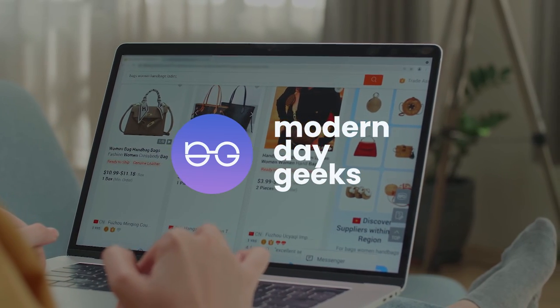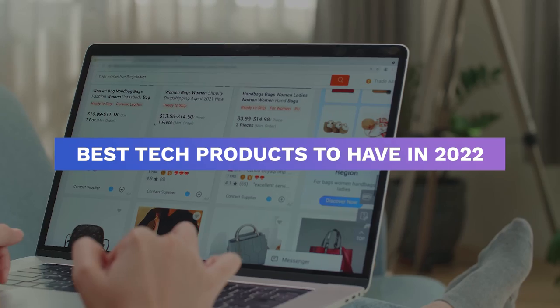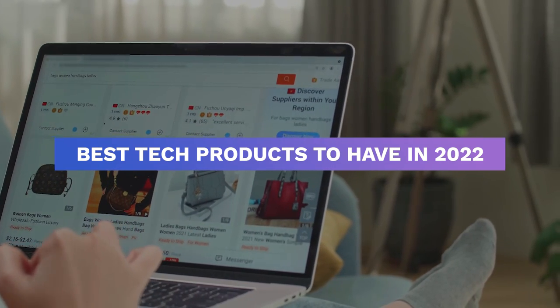Hi, and welcome to Modern Day Geeks. Today, we are going to tell you about the best tech products to have in 2022. So let us begin.